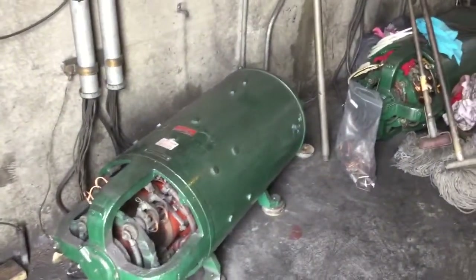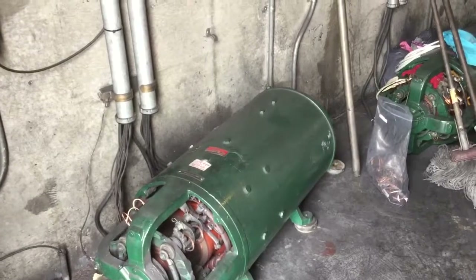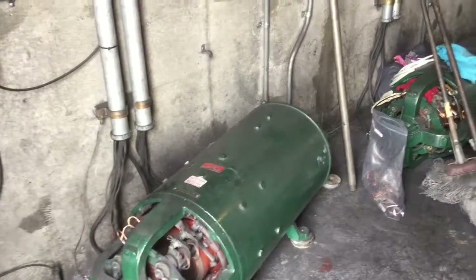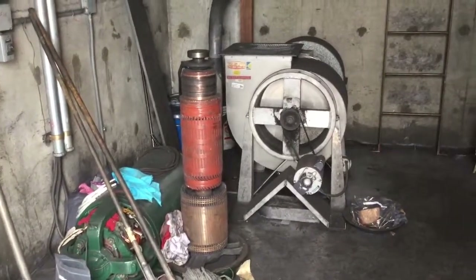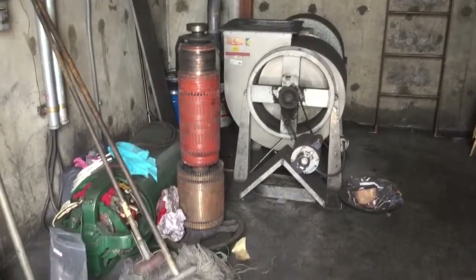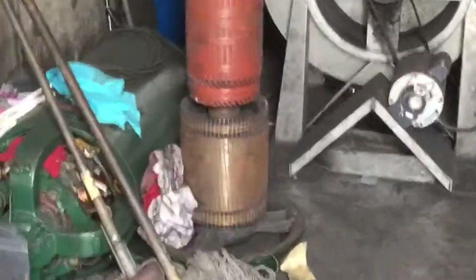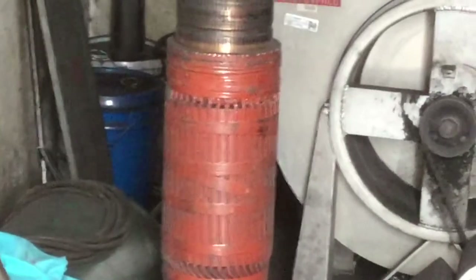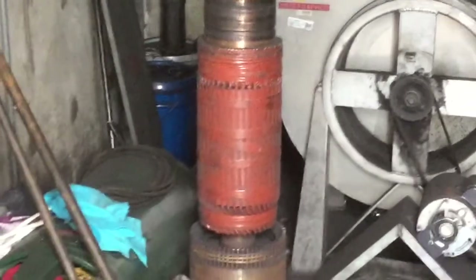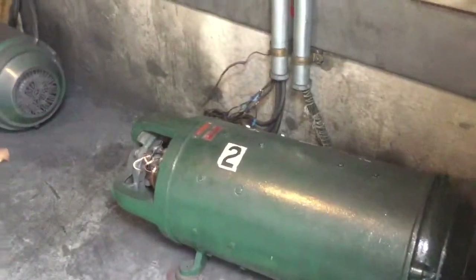There's one of the motor generators that's used to convert three-phase alternating current into direct current for the traction motors. There's the rotor assembly for one of those motor generators — you can see the squirrel cage rotor at the bottom. There's the squirrel cage rotor of a three-phase motor and the wound coils of the DC generator. Since there are four elevators, there are four motor generator sets.